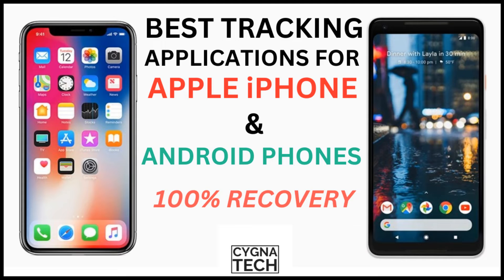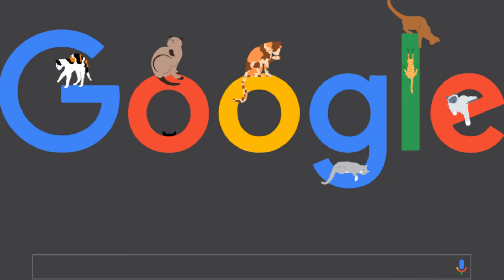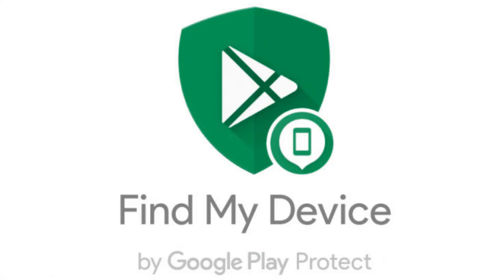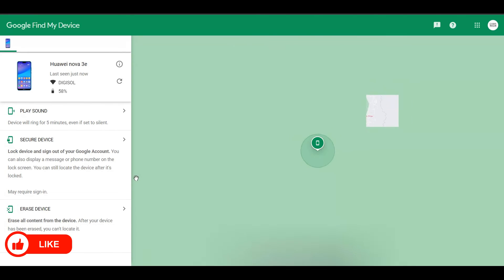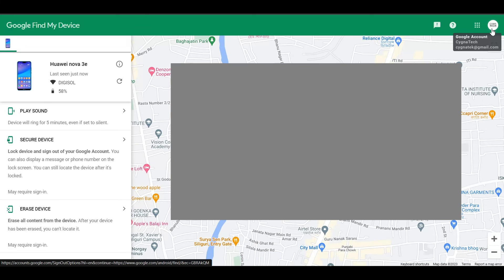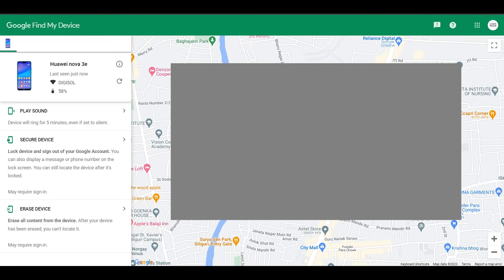Only track your phone through genuine applications from reputable companies like Google. Google has an application called Find My Device that can help you track an Android device to an accurate location using Google Maps. You can do a Google search from a laptop or mobile phone for 'Google Find My Device,' or use their application, sign in as a guest, and track your phone. When you lose your phone, get hold of a laptop, go to a cyber cafe, or use a friend's phone and search for Find My Device. Click the first suggestion and you'll see the exact location.